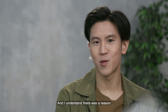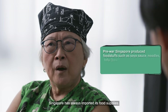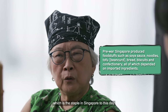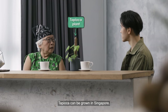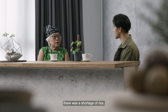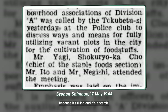And I understand there was a reason why tapioca is used so much during that period. Could you share? Singapore has always imported its food supplies. We don't grow rice, which is the staple in Singapore to this day. Tapioca can be grown in Singapore — it grows well on relatively poor soil. And so during the Japanese occupation, there was a shortage of rice, but tapioca was the staple substitute because it's filling and it's a starch.